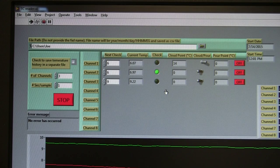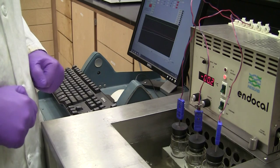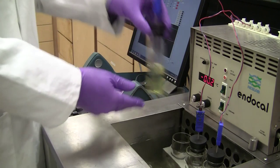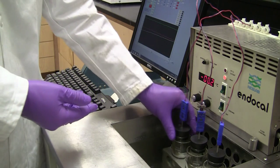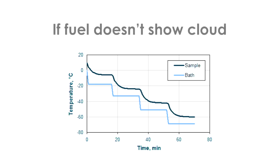Read each test thermometer reading that is a multiple of 1 degree centigrade. Remove the test jar from the jacket quickly but without disturbing the specimen. Inspect for cloud and replace the jacket. If the oil does not show a cloud at 9 degrees centigrade,